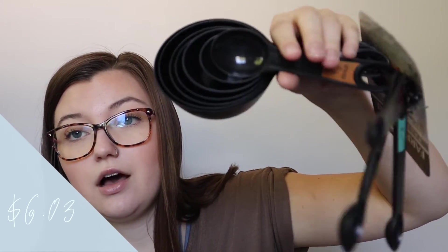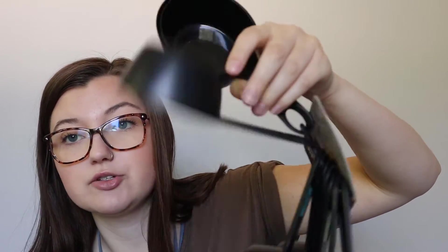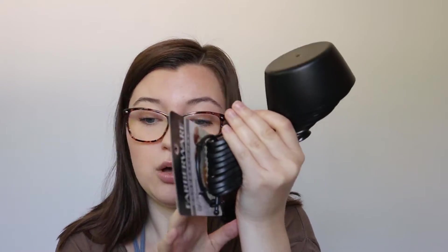Next is a big set of measuring cups. We had some prior but I only had like a one cup, half cup, and maybe a fourth cup, so I thought it would be best to start fresh and get a whole new set. These are from Walmart.